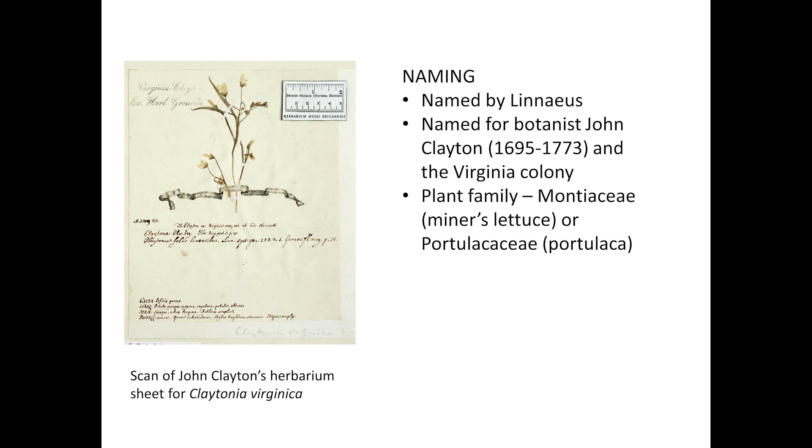Spring beauties have alternately been classified as part of the Portulacaceae family and the Montiaceae, or Miner's lettuce family. Genetic analysis done in the 1990s shows that Claytonias are more closely related to other Montiaceae and are more distantly related to the Portulacaceae.